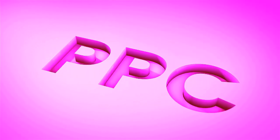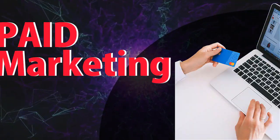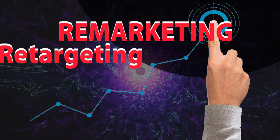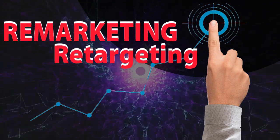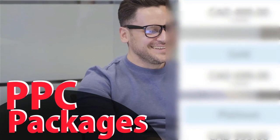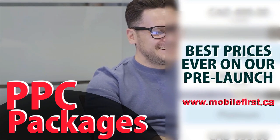PPC — pay-per-click, paid marketing, remarketing, retargeting, and pay-per-call. PPC packages available at best prices ever on our pre-launch. Check it out at mobilefirst.ca.